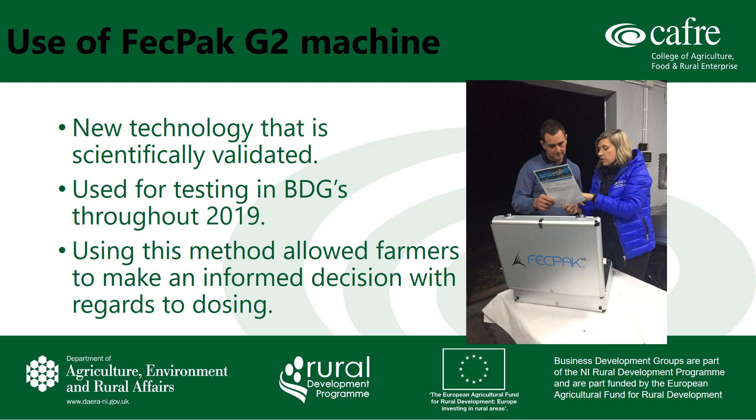The FecPak G2 is an internet-connected, image-based diagnostic platform that is scientifically validated to conduct faecal egg counts. With my own business development sheep groups, I have done a considerable amount of testing using the FecPak G2. It was demonstrated to members at a meeting last May and was used throughout the 2019 season to monitor worm burdens across flocks. Using this method allowed farmers to make an informed decision with regard to the need to dose.